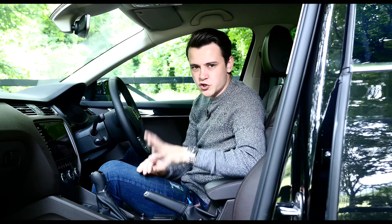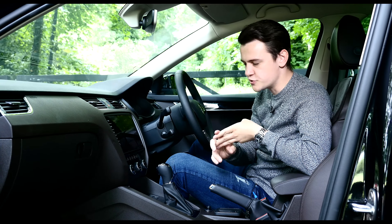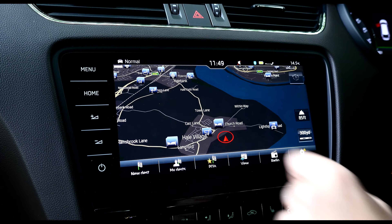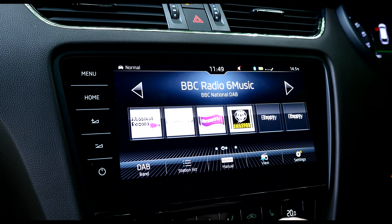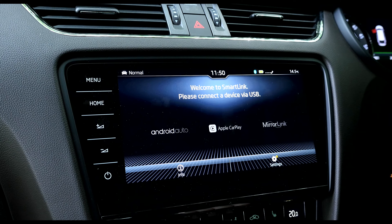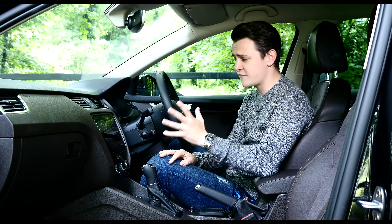Let's start off by talking about the new stuff first. The Octavia has had a massive revamp with its infotainment system from entry level. There are essentially three different options ranging from an 8-inch touchscreen to a 9.2-inch touchscreen — you can get the Bolero system, the Amundsen system, or this 9.2-inch Columbus system. All of these systems aim at offering more smartphone-like interfaces, and they really do, especially this Columbus system — I think it's absolutely brilliant. You get Android Auto and Apple CarPlay as standard, and all the layout is just simple and Android-esque, yet it avoids looking bland. Massive improvement.